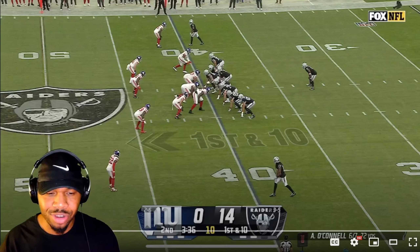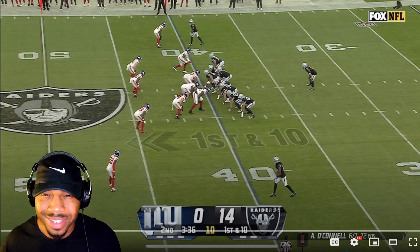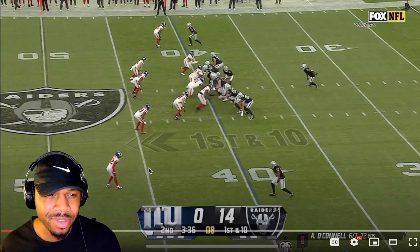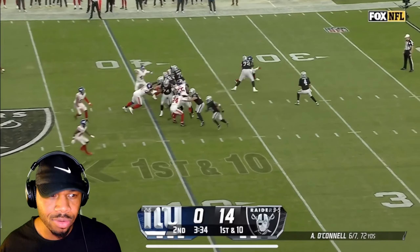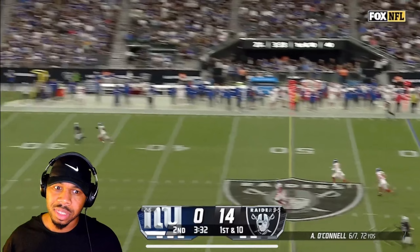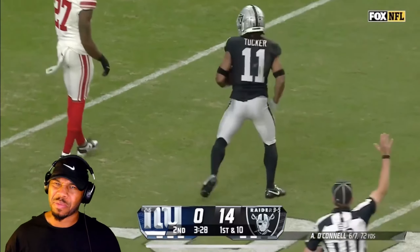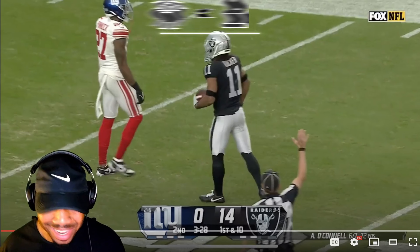Reviewing how the Raiders use Trey Tucker's deep ball tracking skills on this play. Starting field position for the Raiders at the 40-yard line, and O'Connell wants to take a deep shot. He's got Trey Tucker out there — Tucker diving and he makes the catch. What a catch.